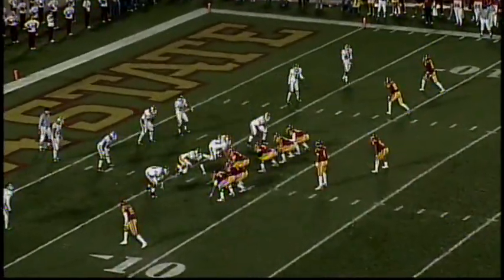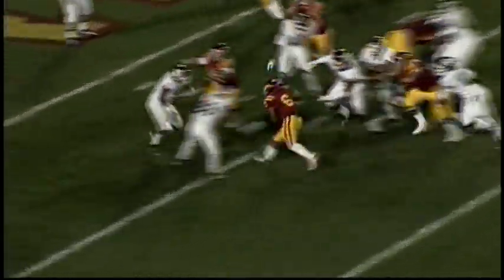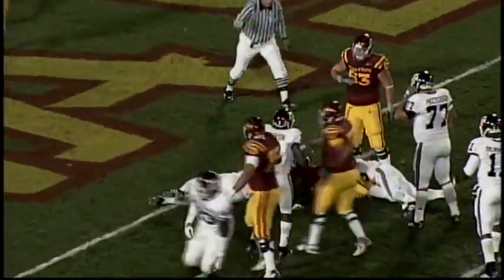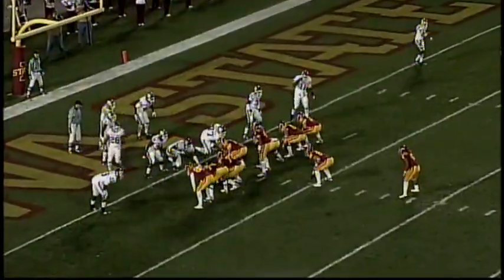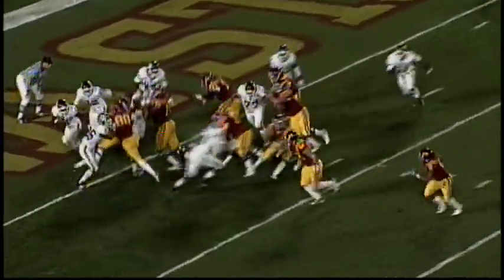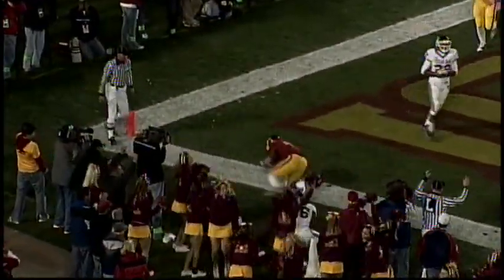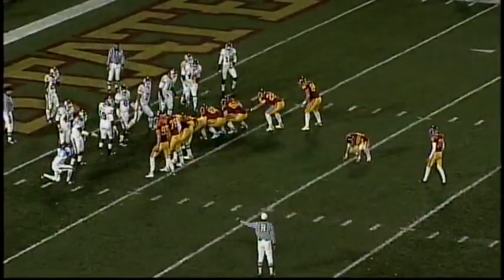Arnott is the quarterback in the shotgun, standing at the 12. He gives it to Scales — breaks the tackle, crosses the five, goes to about the two-yard line. Coming with an I-formation, tight end back here as a fullback — they'll give it to Scales, pitch left, good lead block. Touchdown!